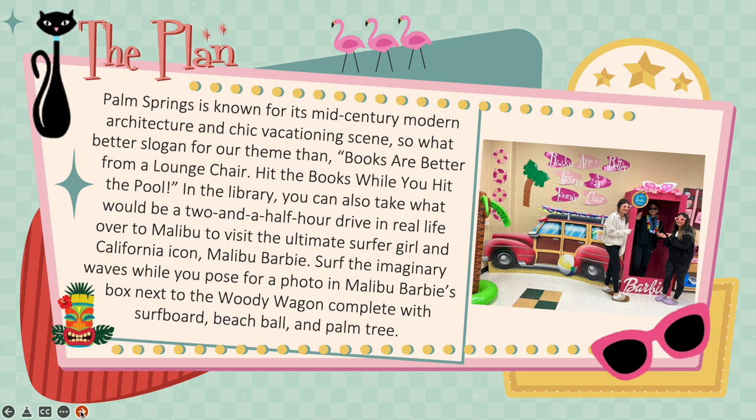In the library, you can also take what would be a two-and-a-half-hour drive in real life over to Malibu to visit the ultimate surfer girl and California icon, Malibu Barbie. Surf the imaginary waves while you pose for a photo in Malibu Barbie's box next to the woody wagon, complete with surfboard, beach ball, and palm tree.